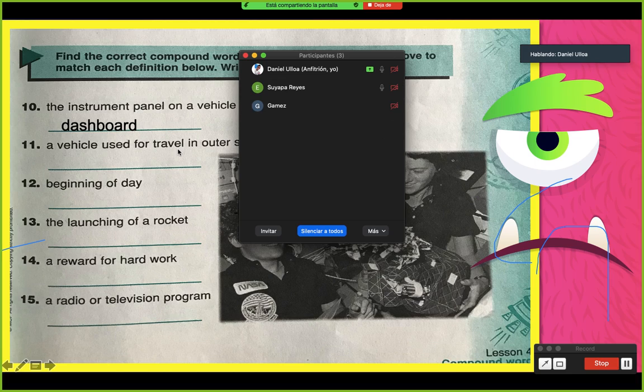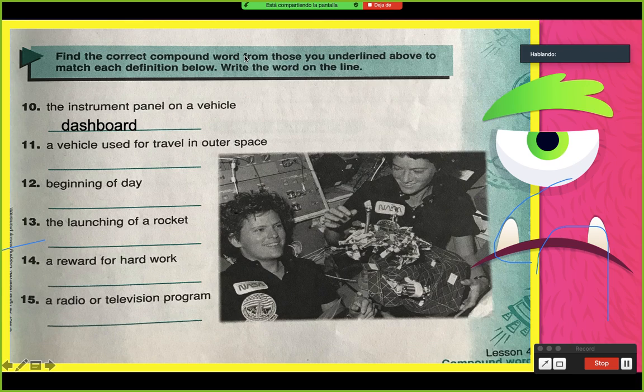A vehicle used for travel in outer space — un vehículo usado para viajar en el espacio exterior. En este caso sería: spaceship. ¿Verdad? Y lo mismo van a hacer con las siguientes.